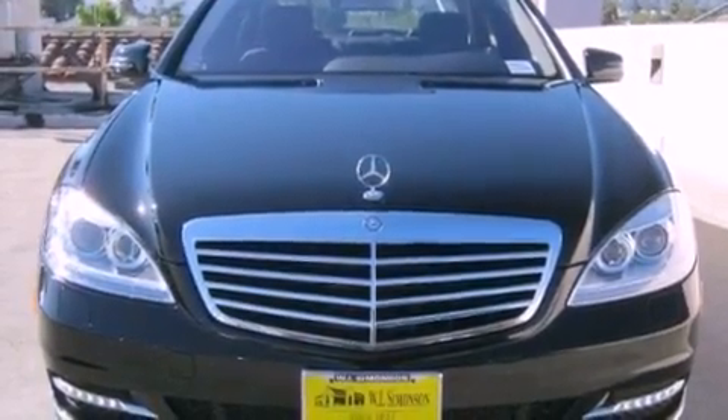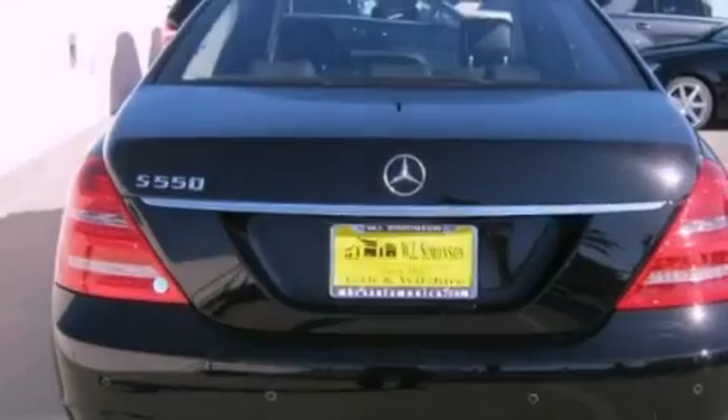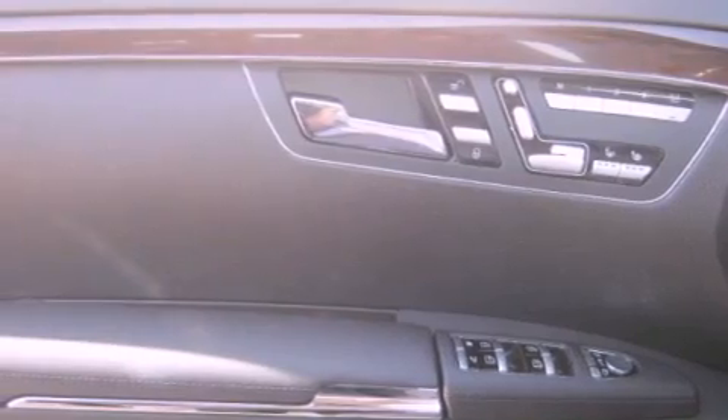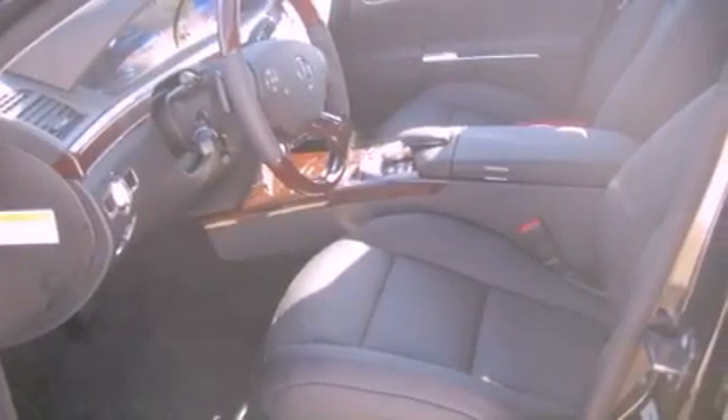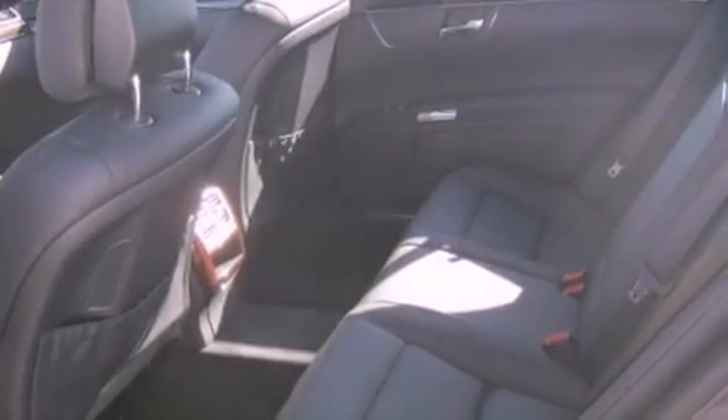Features include a power moonroof, a navigation system, a rear-view camera, high-intensity discharge headlights, a leather-wrapped steering wheel, a passenger-side vanity mirror, a security system, traction control, a steering wheel with memory settings, and heated seats that can warm you up in seconds, keeping you and your passengers comfortable the whole trip.